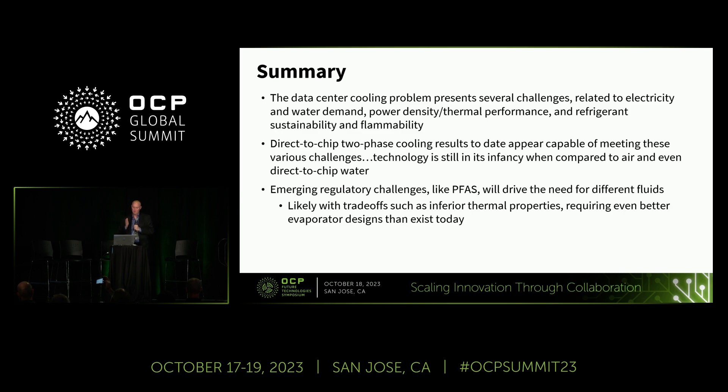In summary: the data center cooling problem presents several challenges related to electricity, water, power density, thermal performance, and sustainability. Direct-to-chip two-phase cooling results to date appear capable of meeting many of those challenges, noting that the technology is still in its infancy. PFAS regulations will drive the need for different fluids, and there's going to be more and more research into cold plate design.